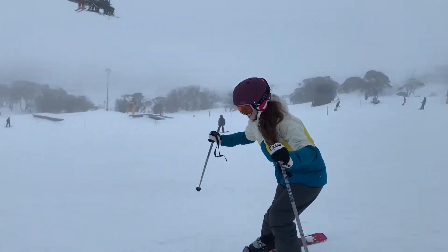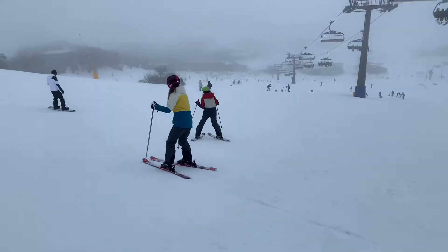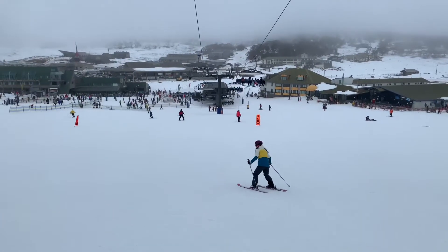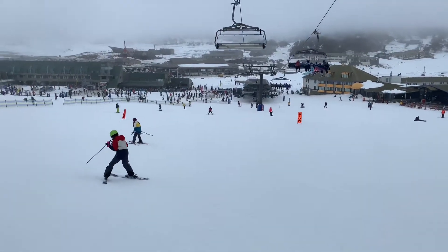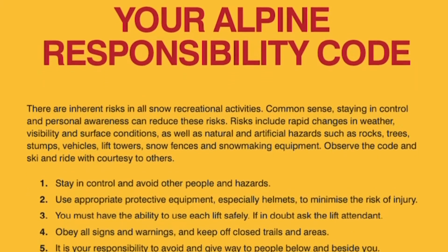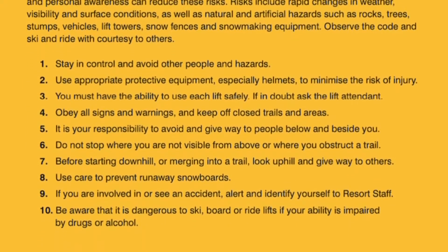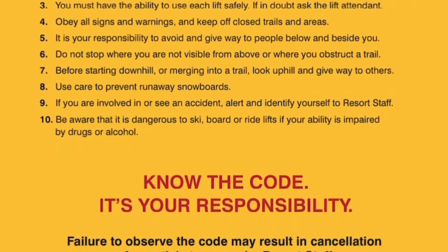There are some important safety rules to remember when you're skiing, including giving way to those below you and beside you. Be sure to slow down in signposted slow areas and don't stop in the middle of a trail as you do risk someone running into you. Be sure to read through the Alpine Responsibility Code before you head up onto the slopes so you can ski and ride with courtesy to others.